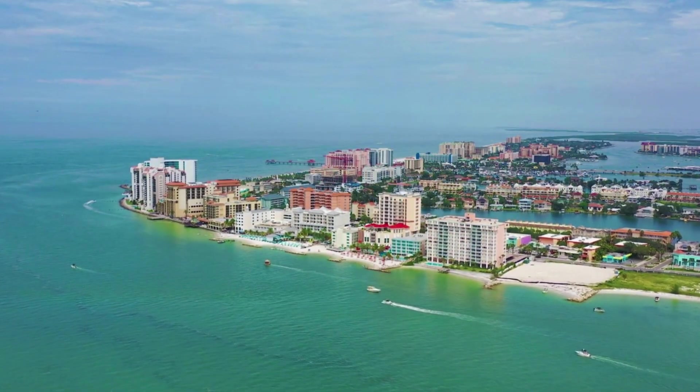If you're just getting to know the Tampa Bay area and you want to know about the beaches here in Tampa Bay, this is the video for you. In fact, this is the video that I wish I had had when I was just getting to know the Tampa Bay area and finding my way around.